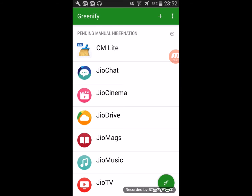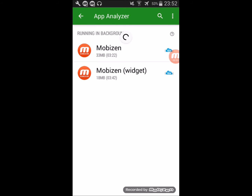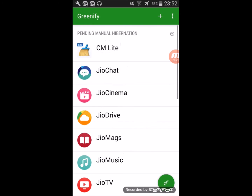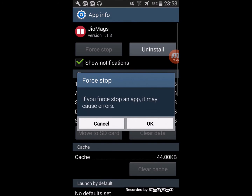You can click 'Show More Applications' and select the number of applications installed in your phone. As I've already selected them, they are not showing in this list. So just go back and hit the sleep button down here.